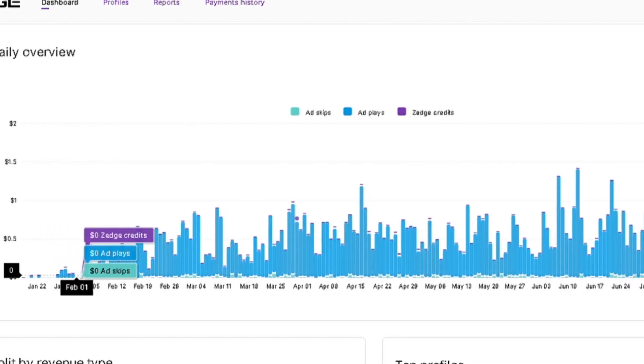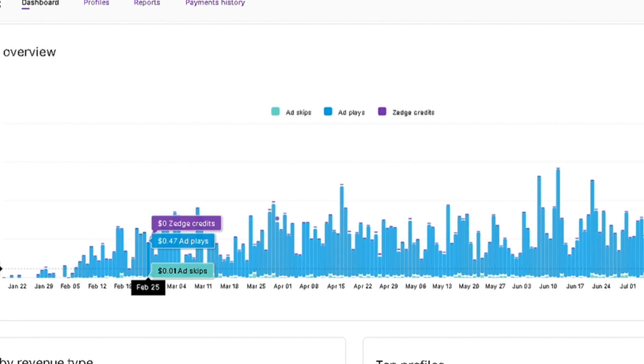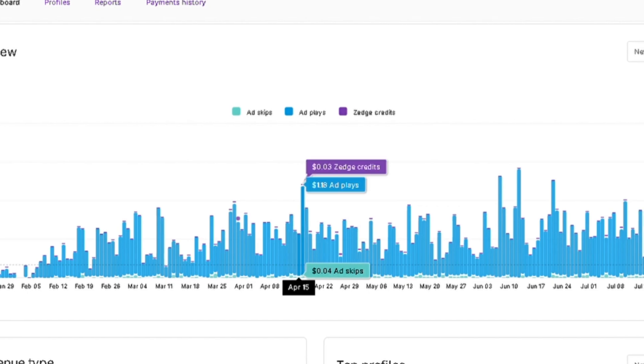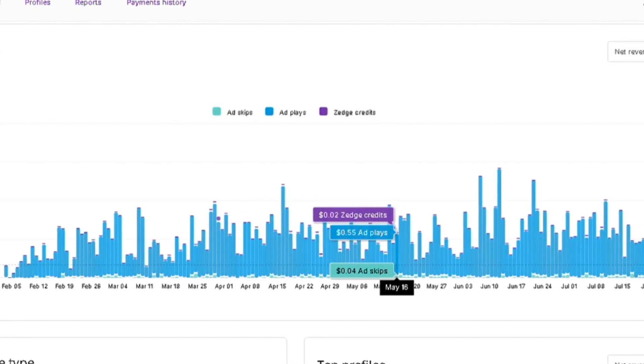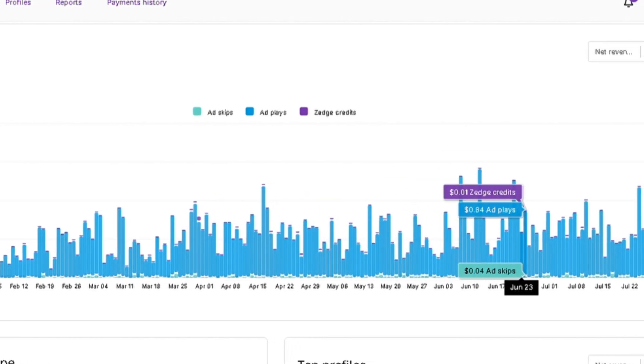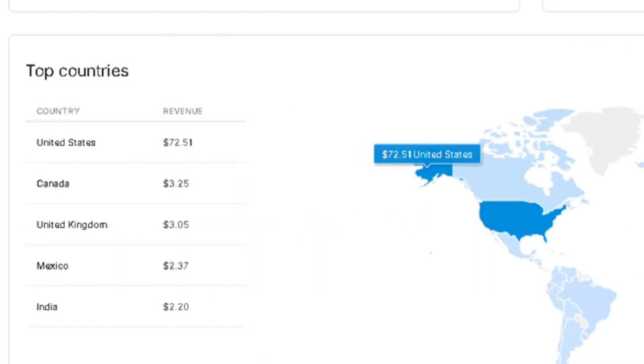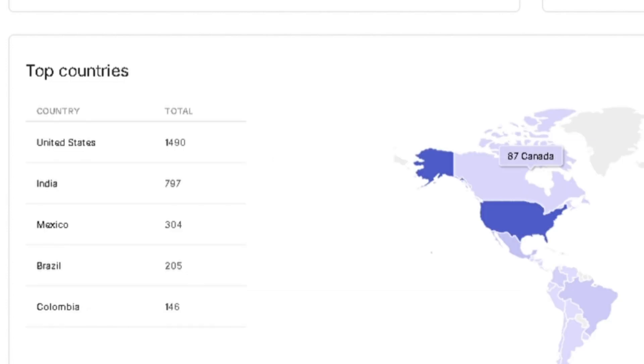Zedge earns revenue through ads and customer subscriptions. As a contributor, you can earn money from these ads and subscriptions. Your earnings on Zedge can vary based on several factors, including the number of downloads and the geographic location of your users. Wallpapers used by customers from high-earning regions like the USA can earn you more.